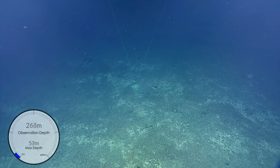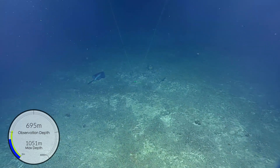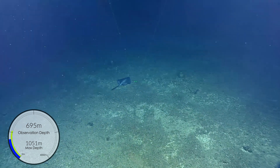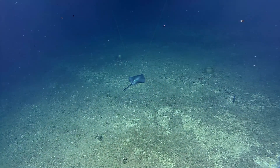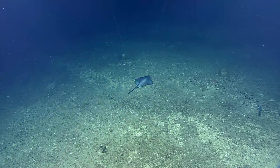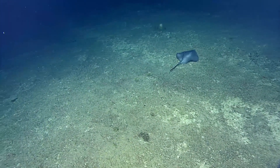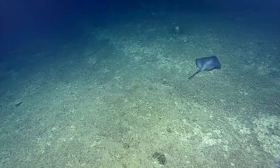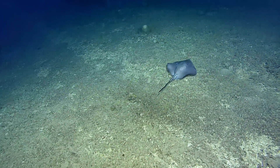Oh, is that a ray? It is. Is it a skate? This is a Plesiobatis daviesi. I love these rays, they're so gorgeous. Come down a couple meters. This is actually a little one — they get much bigger. How big can they get? We've definitely seen them about a meter across.